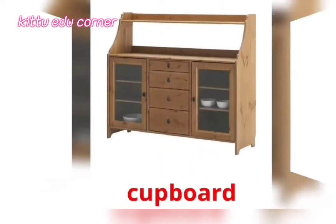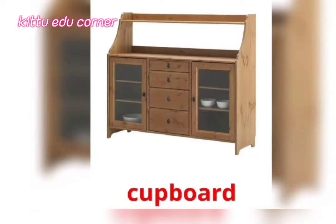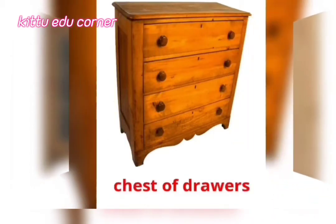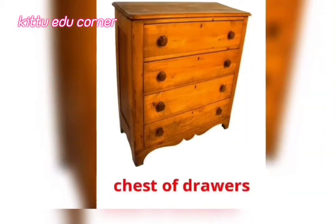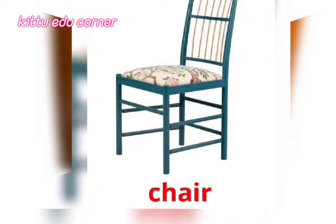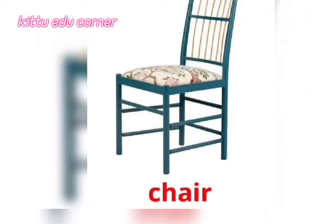Cupboard — It's a Cupboard. Chest of Drawers — It's a Chest of Drawers. Chair — It's a Chair.